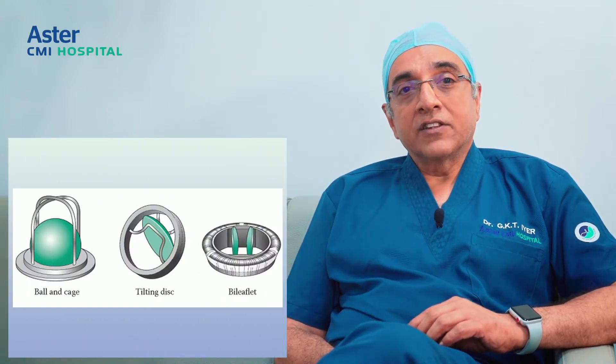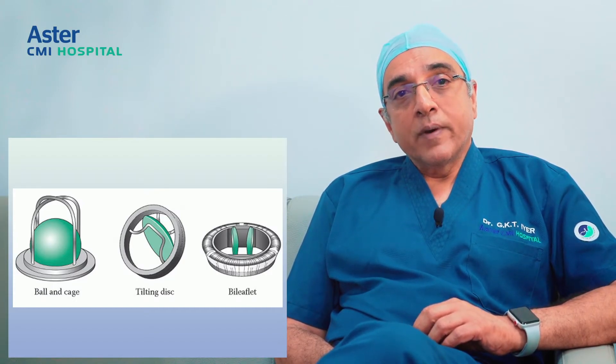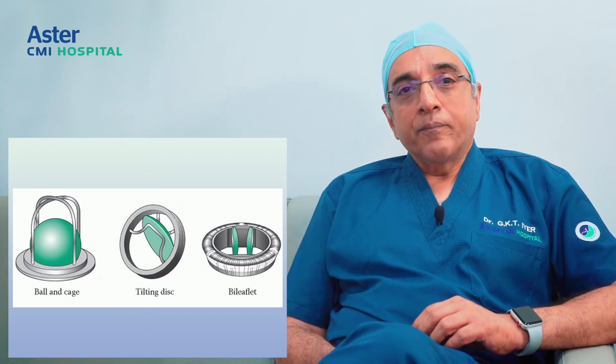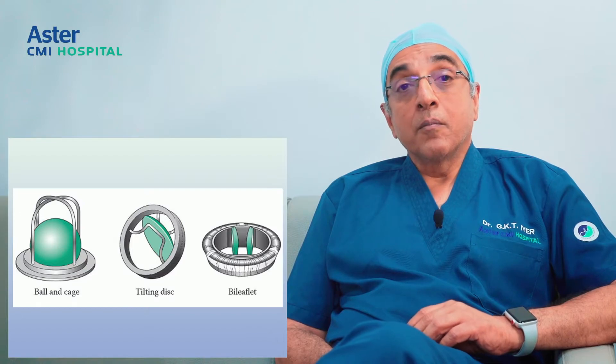Historically, mechanical valves have been used for a very long time. Initially there were what were called ball and cage valves, then there were single tilting disc valves, then double tilting disc valves. Over a period of time, the bi-leaflet valves have become more common in use.